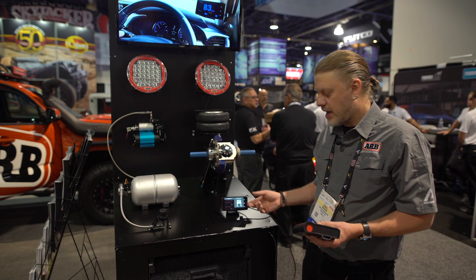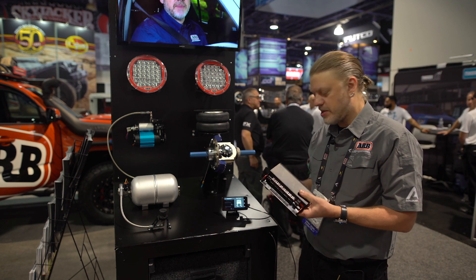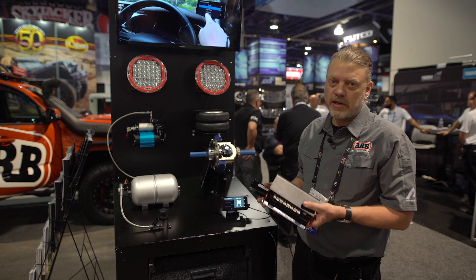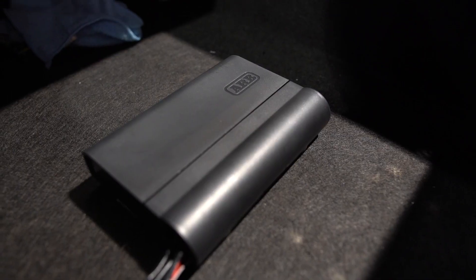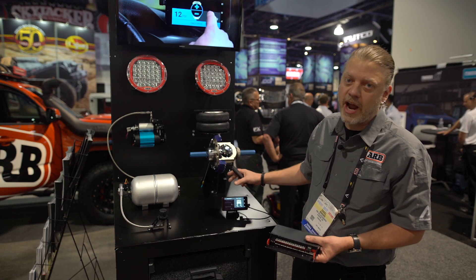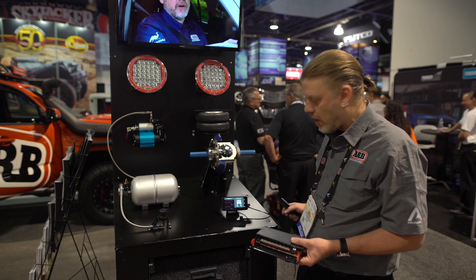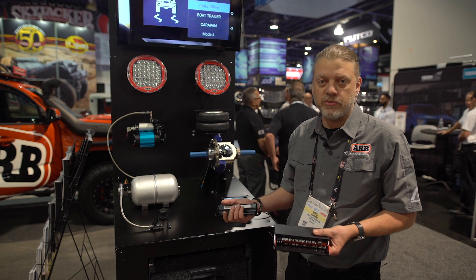The Lynx display actually communicates with an ECU that we designed. That can be mounted under a seat or up under the dash somewhere out of sight, and that's where you run the ugly wiring to, so that you only have something attractive on the dashboard. It can communicate by either hardwired USB or by Bluetooth wirelessly.